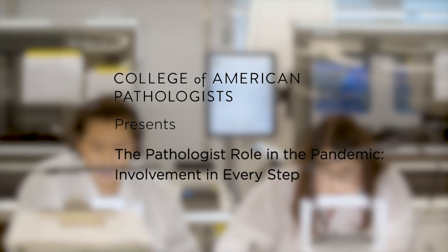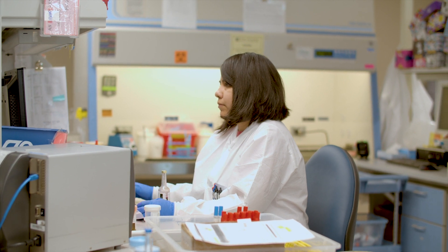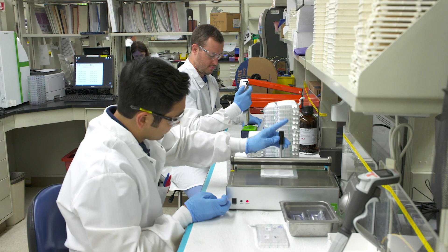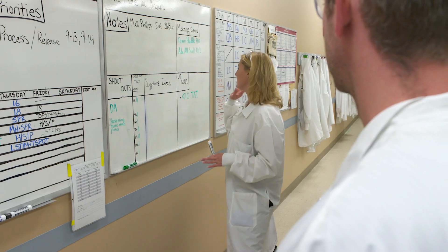Pathologists play numerous roles during this pandemic. Clearly, a primary role is to oversee the quality of the testing performed in the laboratory. That's very important at this time where we're seeing shortages and have to come up with creative solutions — we need to make sure those solutions are still adequate for patient care and perform the appropriate validation studies.